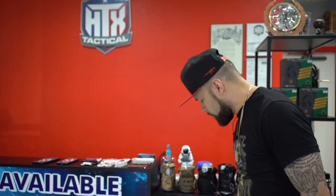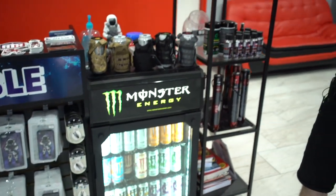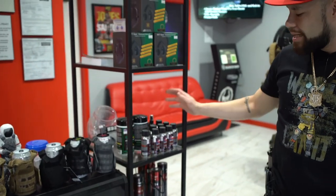You can get decals and stickers, and shout out to all my people at Monster — got a bunch of different flavors. We also carry electronic earmuffs, gun cleaner mats, and more.